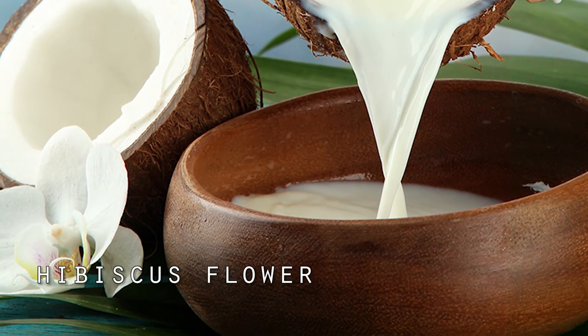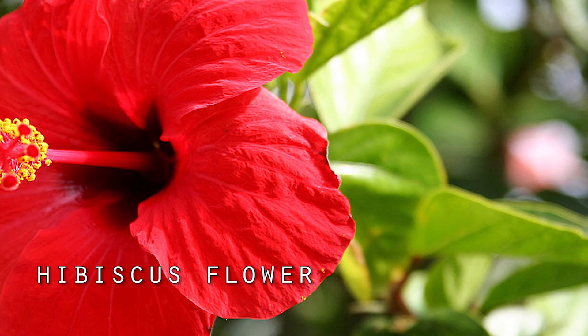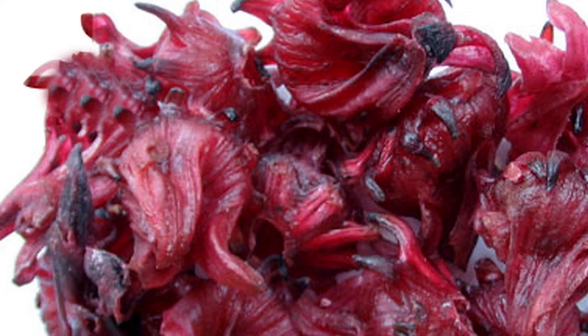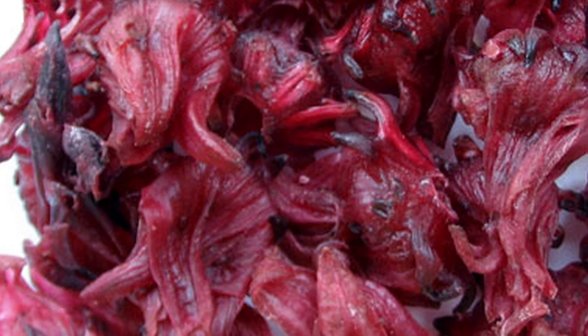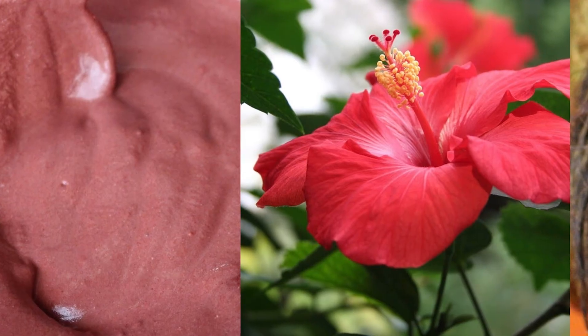The final tip is the hibiscus flower. It helps stimulate hair growth from the dormant follicles and the bald areas, giving the hair volume and strength. Wash, crush, and grind eight to nine hibiscus flowers and leaves. Then heat one cup of coconut oil and combine the hibiscus paste into it.